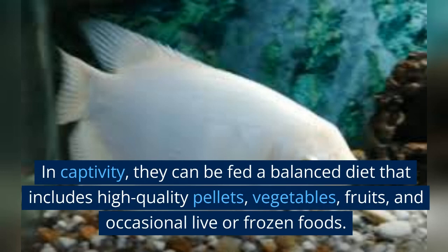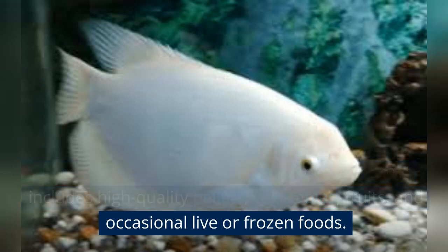In captivity, they can be fed a balanced diet that includes high-quality pellets, vegetables, fruits, and occasional live or frozen foods.